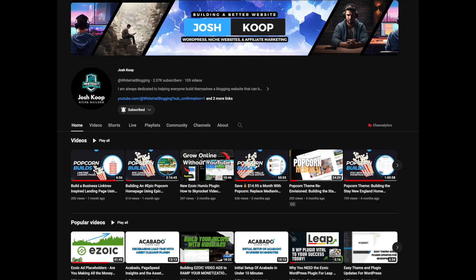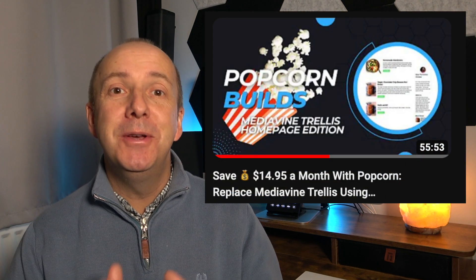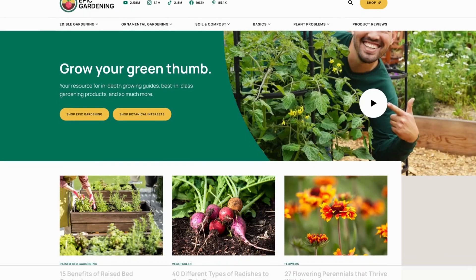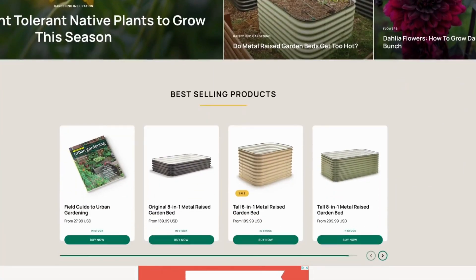To go one stage further, you can even replicate any website design that you find on the internet using Popcorn Theme. Another good friend of mine, Josh, who has a YouTube channel himself, has used Popcorn Theme as a demonstration and replicated other themes out there. He has a couple of videos where he took a different theme and recreated it using Popcorn, which is incredible — obviously not to copy them, but just to show the versatility of what this theme can do.